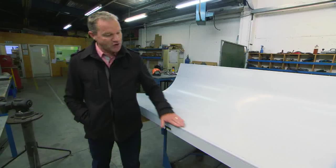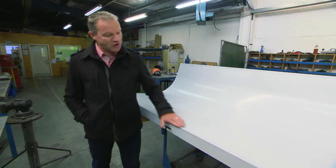Then we're putting the 90-degree folds in to create the edge onto the channels, and then we're putting it into our formers to create the curve that the architect's looking for, to follow the shape of the building and the concrete that's behind it. So this panel here is pretty much ready to hang.